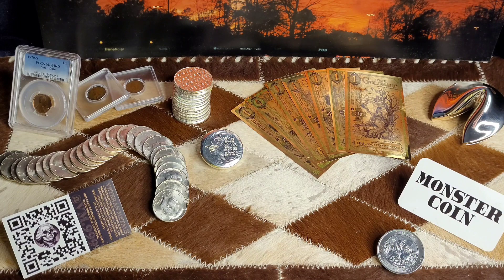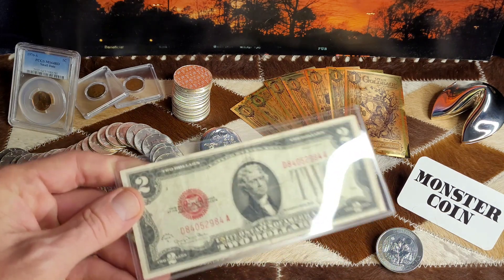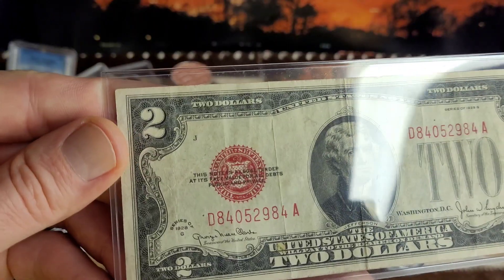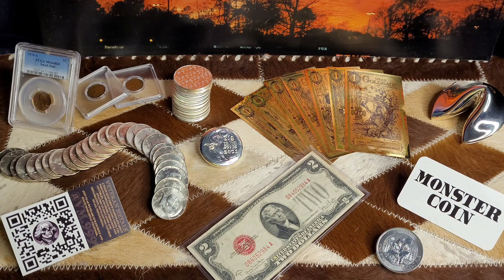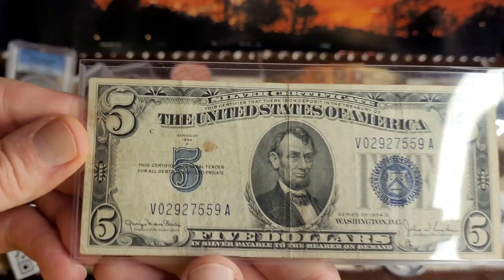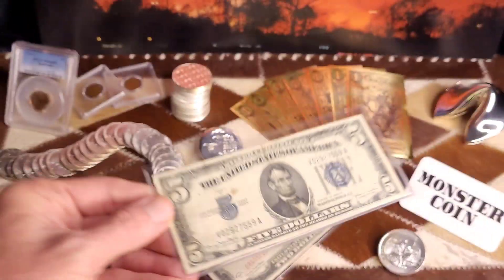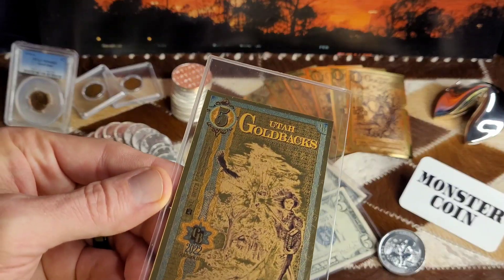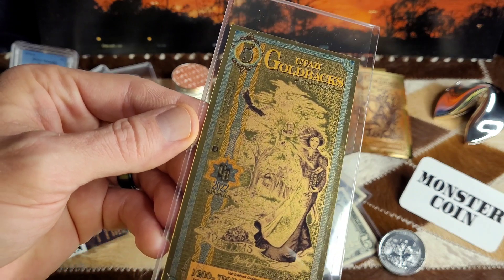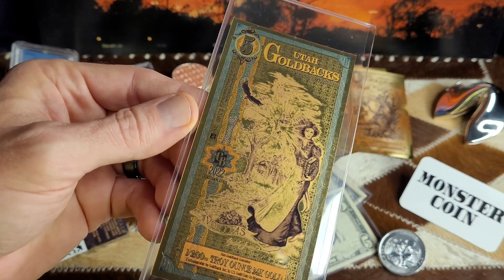Let me show you all the cool stuff that we got. First up, we went by the local coin shop up there. My wife and I are into cool currency, so we found a couple of old $2 bills here — 1928. We also got a very cool silver certificate $5 bill from 1934, and to complete my gold back collection starting on the fives, the LCS had a great selection of the fives, tens, 25s, and 50s — had them all.